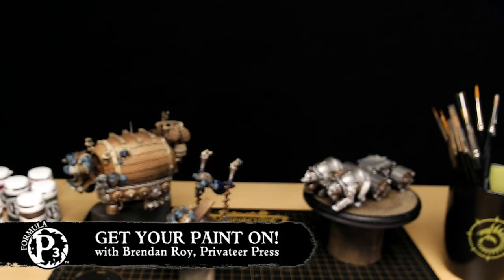Hi, so I guess I start talking now — that's what the pointed finger at me means. I'm Brendan Roy, Painter Prime here at Privateer Press. With me is Josh Colon, Master and Commander of My Heart, but also the No Quarter Prime Editorial Assistant and the penultimate War Machine and Hordes fanboy. Hello everyone, welcome. Happy to be back here with my good friend Brendan.